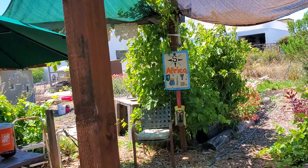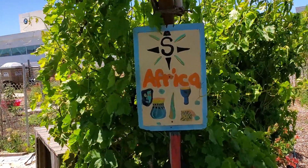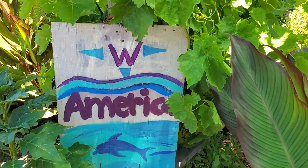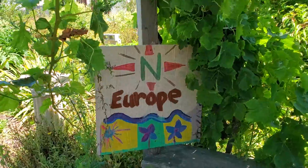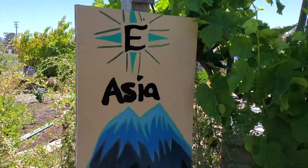We painted our signs again so they're more beautiful. Africa is the southern hemisphere and the western hemisphere of the Americas part of the garden, and Europe and Mediterranean to the north where the grapevines are growing, and Asia to the east.